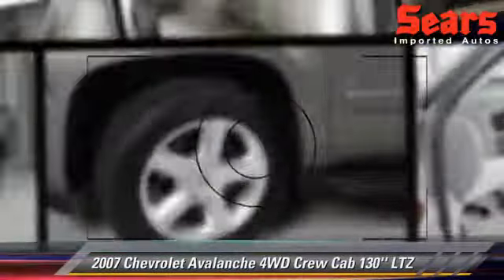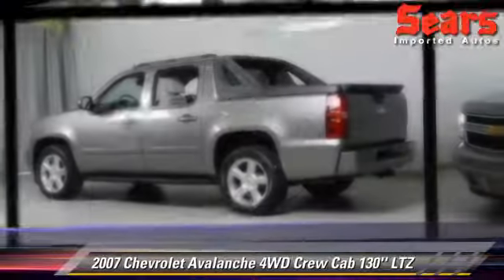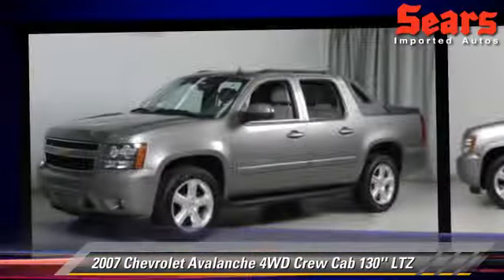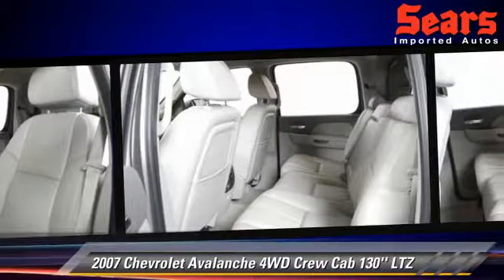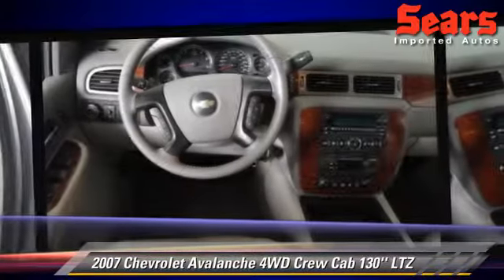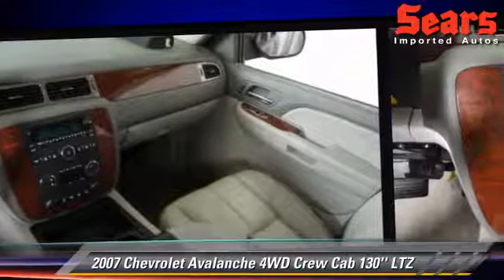The 2007 Chevrolet Avalanche LTZ, powered by a 5.3-liter 8-cylinder engine. With a 4-speed automatic transmission, this vehicle gets up to 15 miles per gallon. This Chevrolet features a towing package, tilt wheel, and 4-wheel drive.